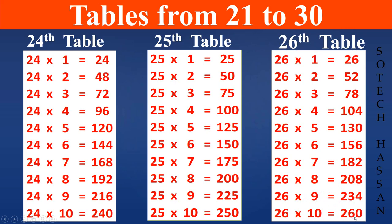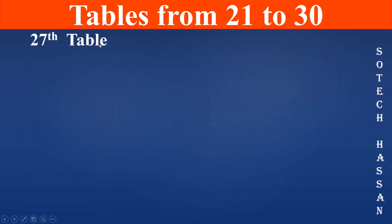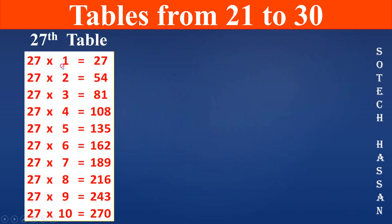27th table: 27 1s are 27, 27 2s are 54, 27 3s are 81, 27 4s are 108, 27 5s are 135, 27 6s are 162, 27 7s are 189, 27 8s are 216, 27 9s are 243.